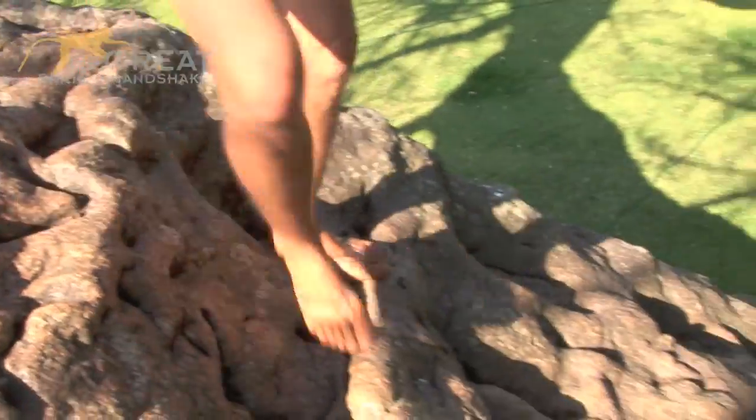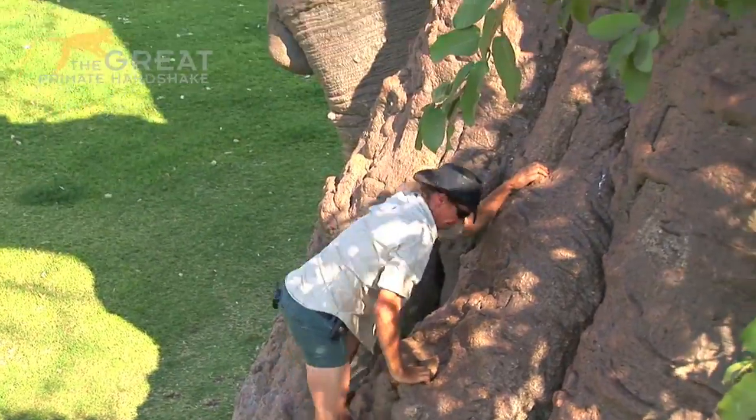I reckon we'll have to climb it. We believe that some of them get to over 6,000 years old. Monkeys, elephants — all need the baobab tree to survive.